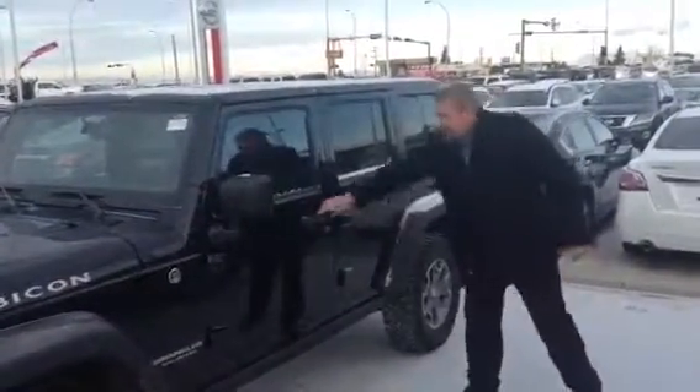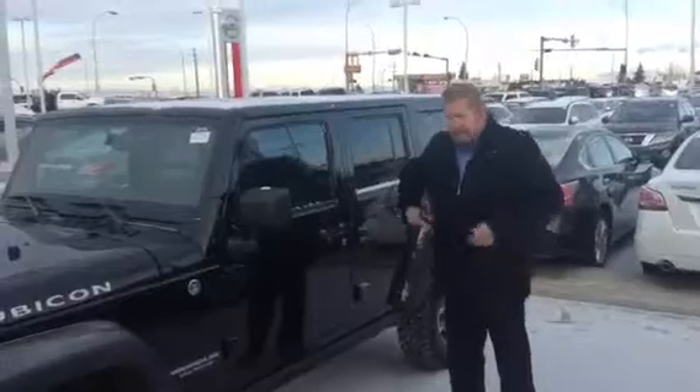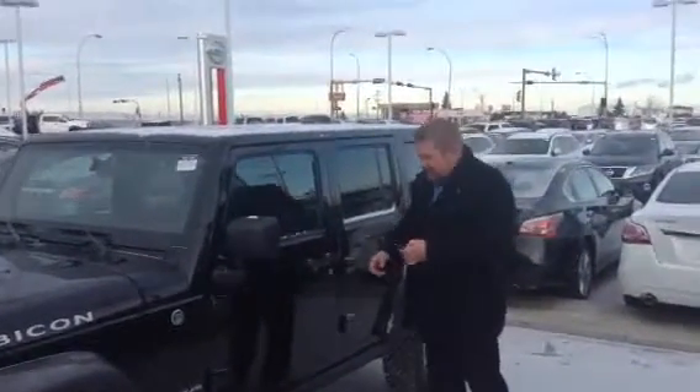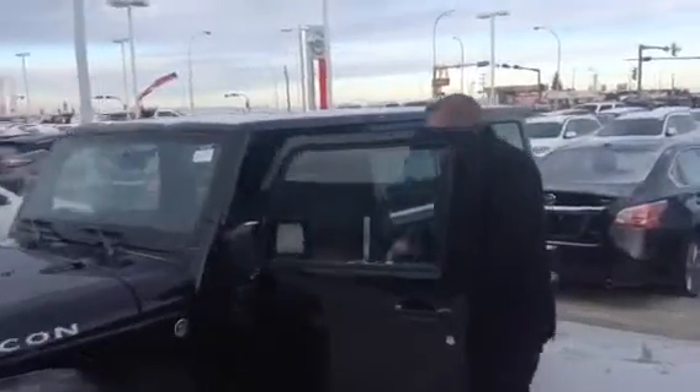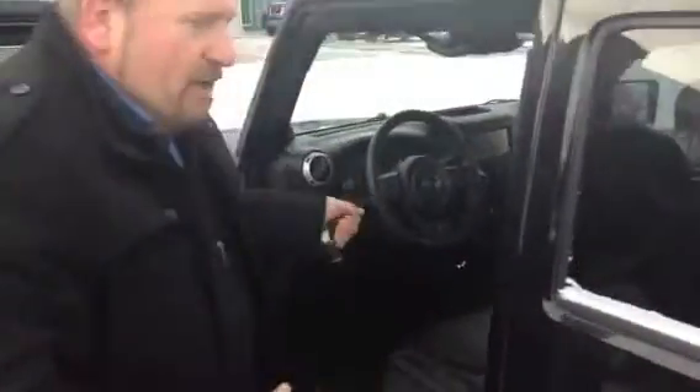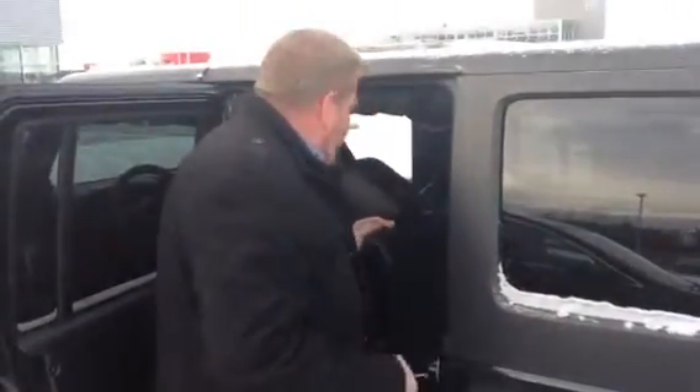This one comes with the leather interior, heated seats, power windows, power locks, and Bluetooth. I'm going to show you a little more of that in a minute. Coming to the back here, it's got really a whole lot of room, and these fold down to give you more room in the back as well.